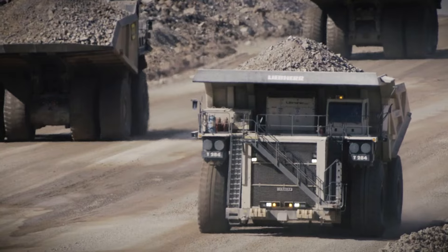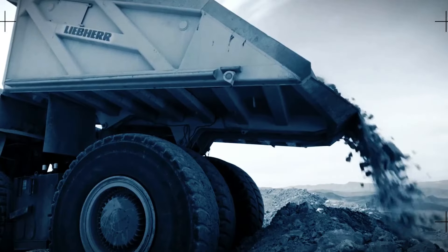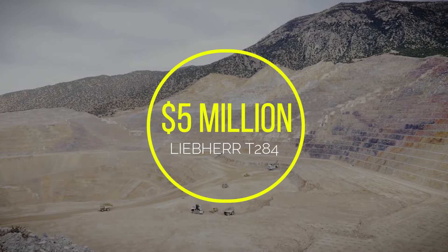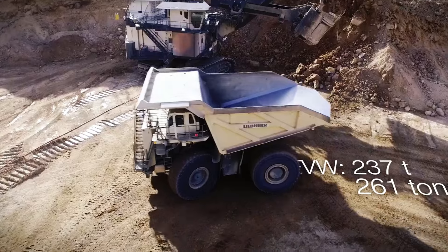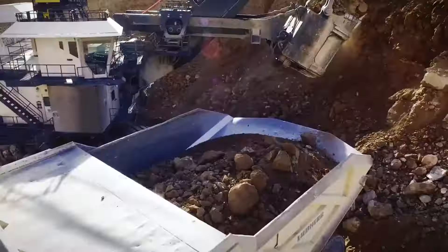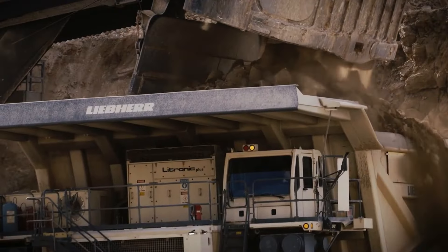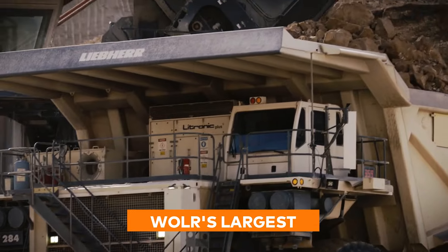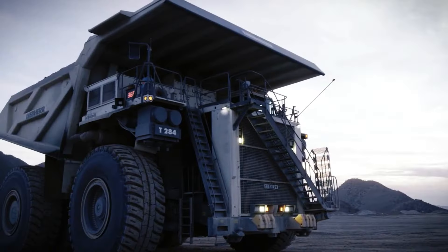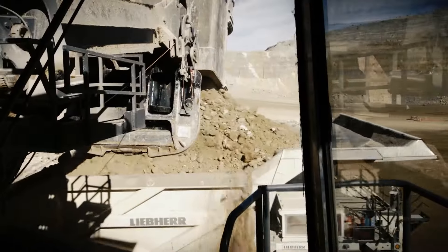A behemoth that's all about carrying the load. And when we say load, we're talking about a staggering 363 metric tons. This $5 million giant is more than just muscle — it's about moving mountains of material with an efficiency almost impossible to match. When it comes to payload capacity, this is the world's largest. Powered by a diesel-electric system that's as robust as it is advanced, and cutting-edge traction controls and brakes, this is truly a tough one to beat.